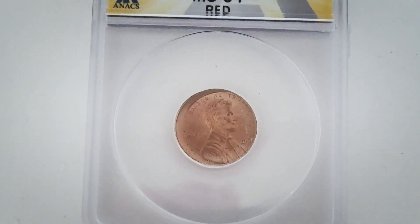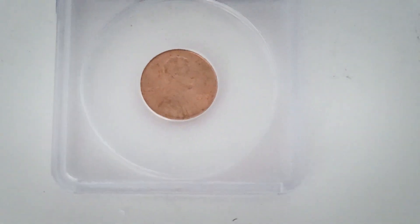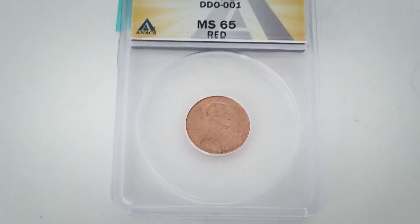I also sent in a 2019 Double Die Obverse penny, graded Mint State 65 Red. You can look for that doubling on the obverse of the 2019 penny — we've done a video on that as well. Always be on the lookout for the DDO-001.